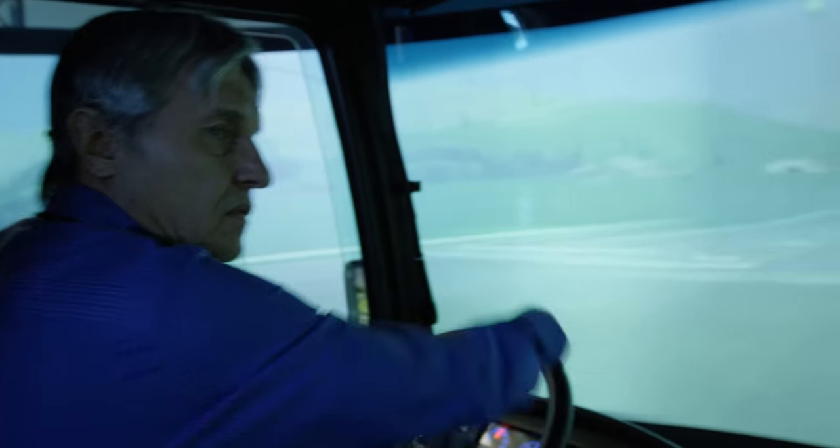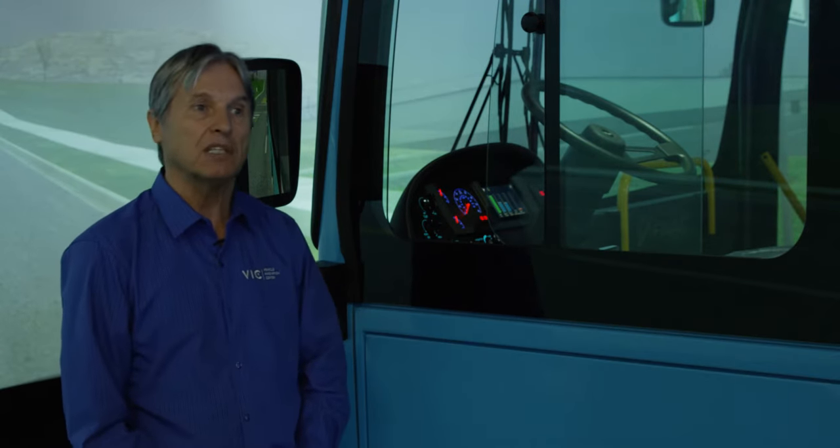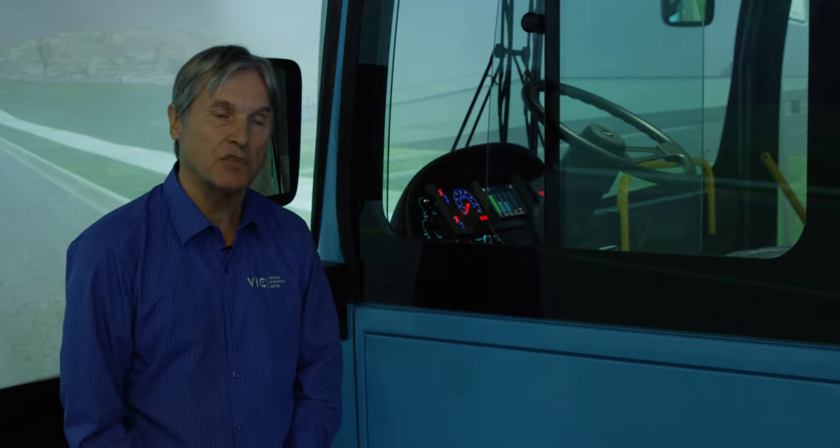The main purpose is not to teach the drivers how to drive a bus. The main function is to teach them how to drive the electric bus in the most effective and most economic way to save energy.